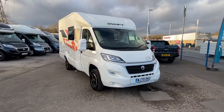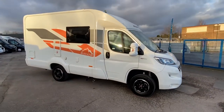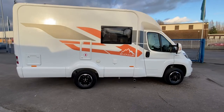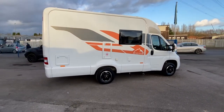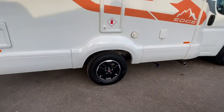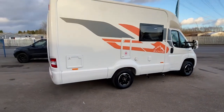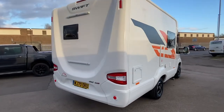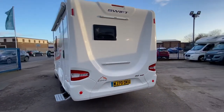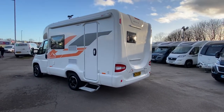Right now I'm showing you a recent purchase — this is a Swift Edge 412, and I have to say a cracking looking vehicle. It's a two-berth; you can see it's quite small, about 5.99 metres in length. Over and above the standard spec, you've got some black alloy wheels which really finish this motorhome off — they go great with the black handles and the colour on the decals. It's a 70-plate, so literally brand new.